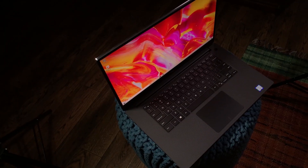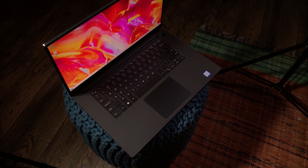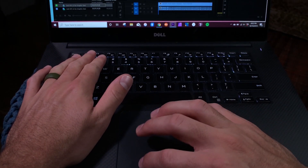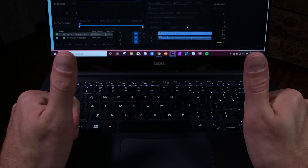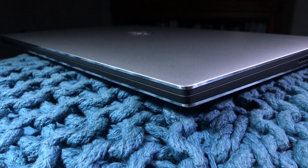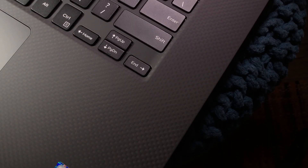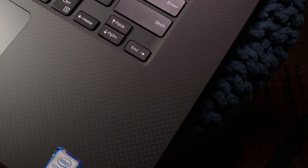Today we're talking about the Dell XPS 15 — this is my official hands-on review. I've been able to run some tests, get a feel for it, and spend some time with the new machine. One positive in my opinion is they have not changed the design. It's slim, lightweight, and durable. I love the aluminum exterior with the carbon fiber key deck. Everything is brought together very well and the build quality is phenomenal.